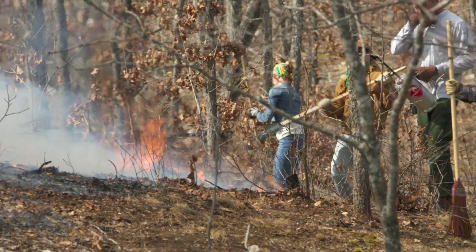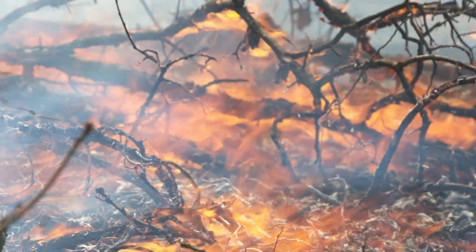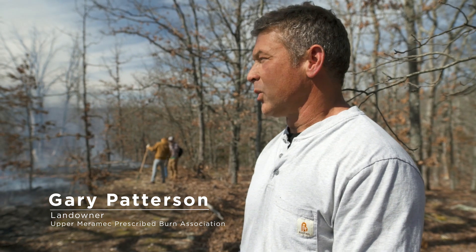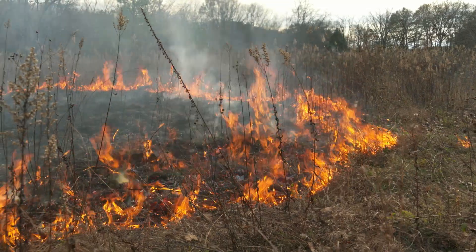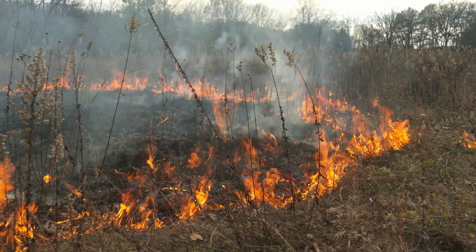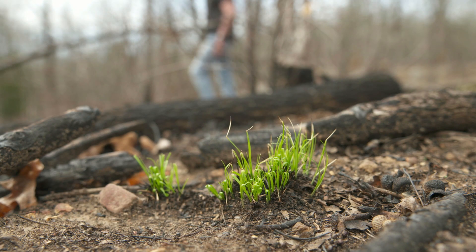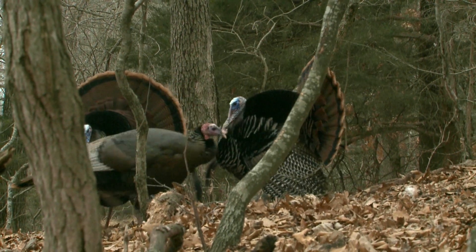We are doing a controlled burn on about 89 acres of timber. Our goal is to promote native growth of native warm season grasses and forbs. We've got a good stand going here already, but this burn will hopefully get some more seed germination. It's all stuff that the wildlife native to this area like — deer, turkey, and quail. That's our prime goal here.